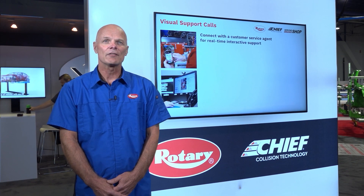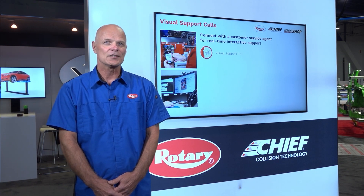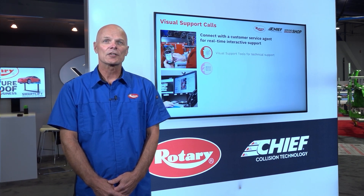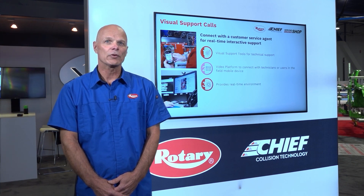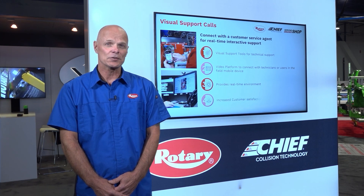One of the other tools we have to support our field service team is visual support, where we can connect directly with the service tech who's on site and share video and repair information back and forth in real time to decrease your downtime.